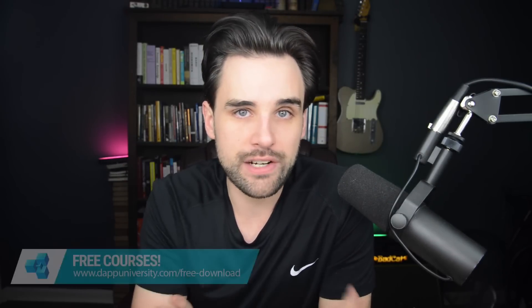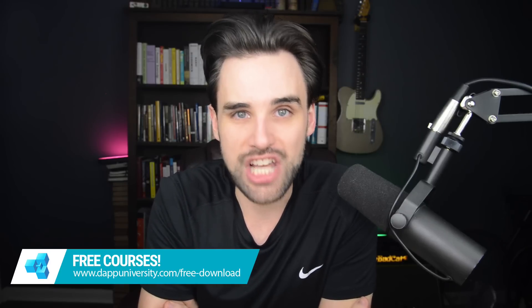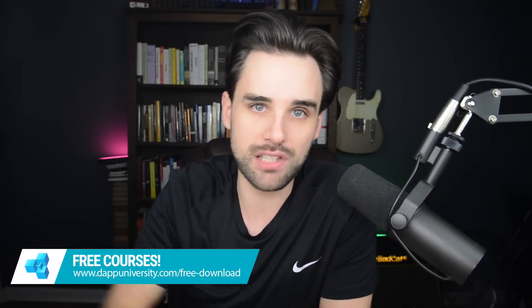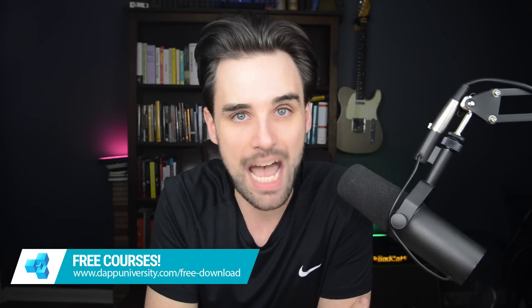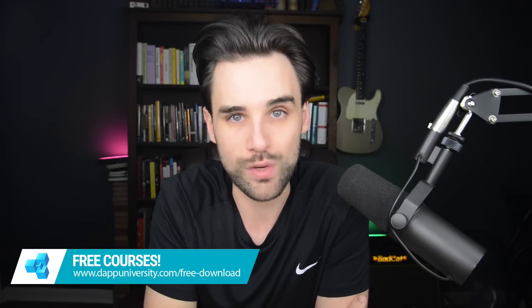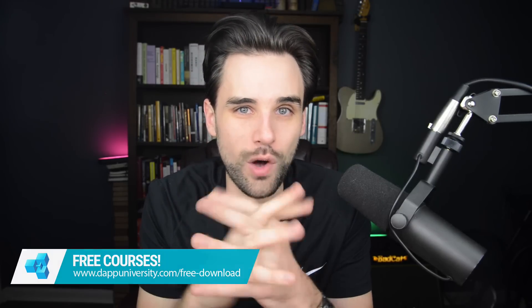Those are the four tips for new blockchain startups. I hope I've given you some value and some questions to consider. If you're interested in working with me as your advisor, you can find my email address down below. Subscribe to the channel if you haven't already and click the like button. You can download my courses for free at dappuniversity.com/free-download. Until next time, thanks for watching Dapp University.